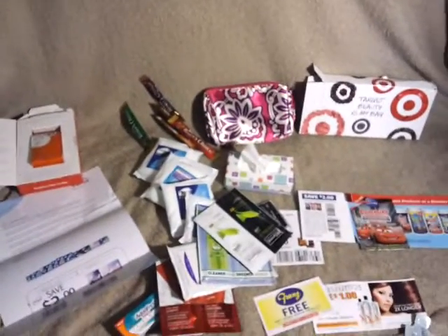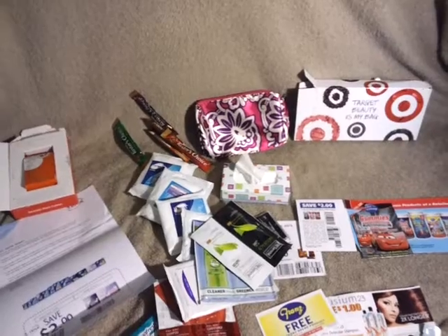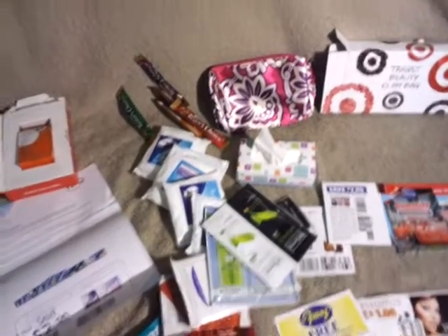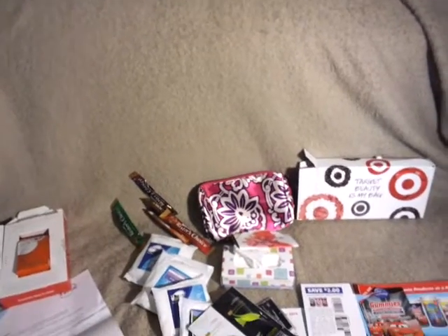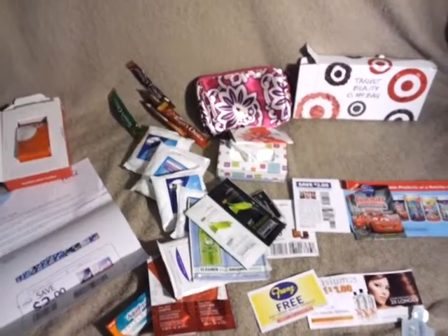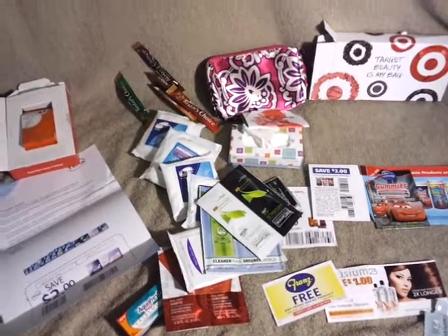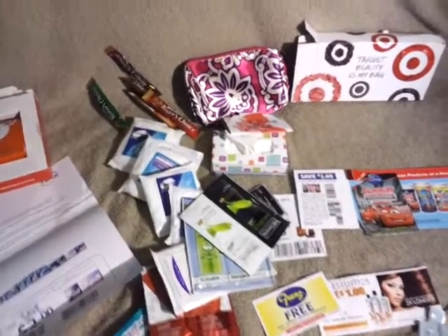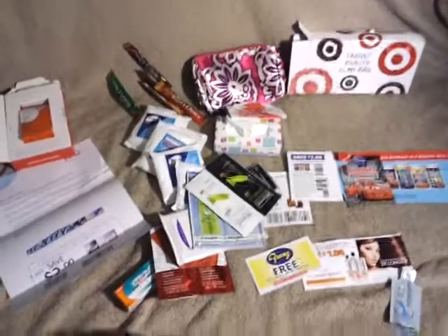I got all of these things this week free in my mailbox — coffee, toothpaste, tons of hair products, tissues, coupons for free products, and a cute little makeup bag. The Target stuff I got from the Target website. If you go to the website they offer free samples, but they go very quickly so you need to jump on them as soon as you see it. Anyways, this is my free haul for the week. Thanks, guys.